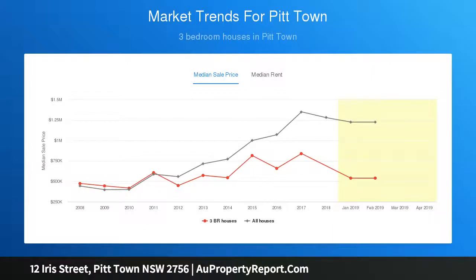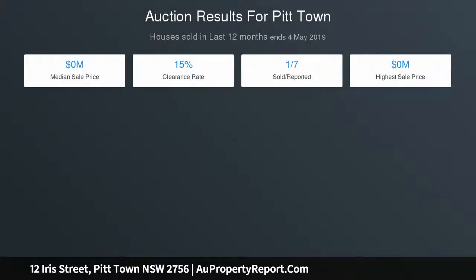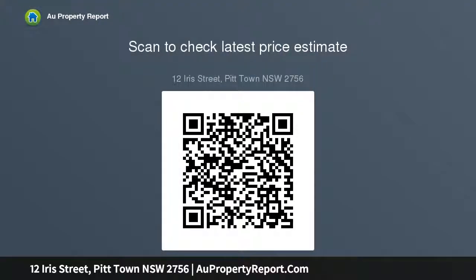Within walking distance to local shops and schools, this property is a must to inspect. Secondary ground floor access is perfect for a home business or loft accommodation, including separate living and bathroom facilities. Sleek open-plan kitchen with stone bench tops, gas cooking, and an island bench.